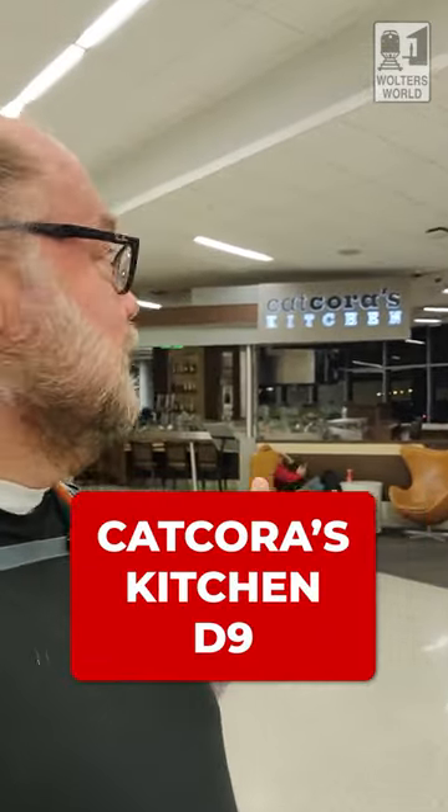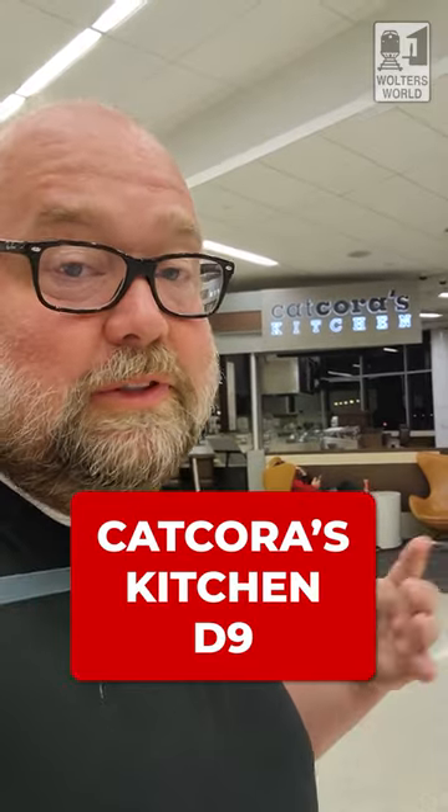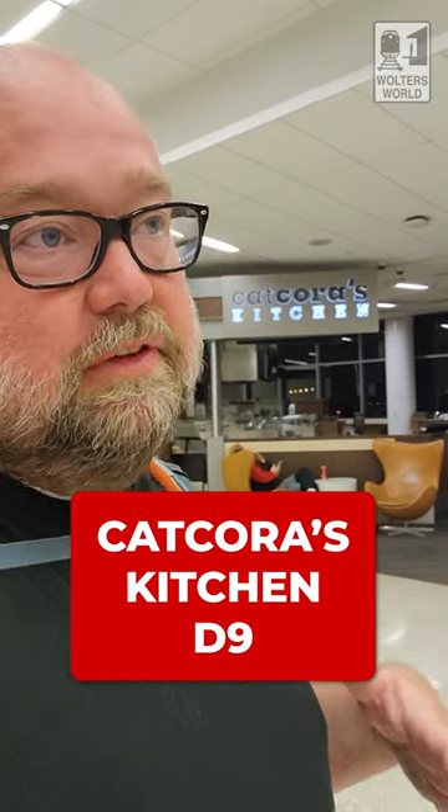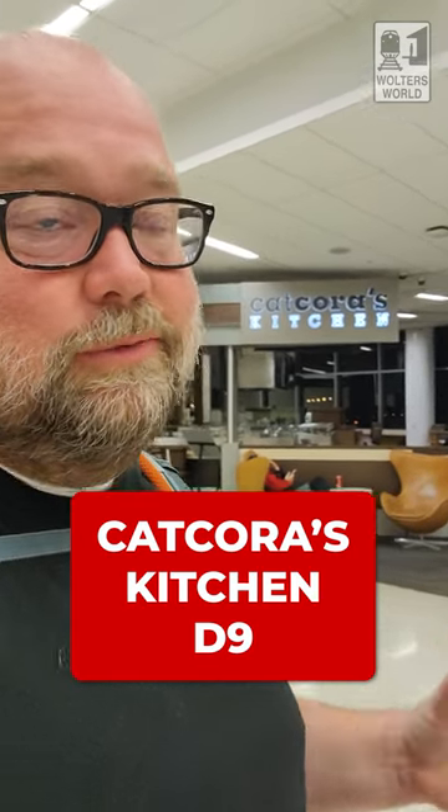Back in the food court at D9, you've got Catcora's Kitchen. If you want something a little fancier, they have that there — pretty good stuff. There's some lamb dishes and some nice salads as well.